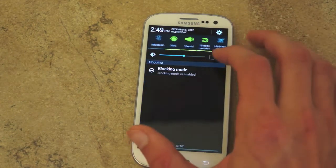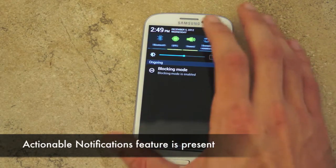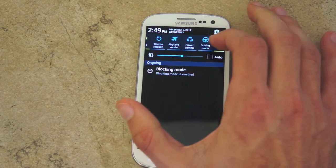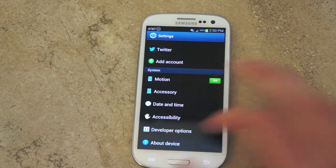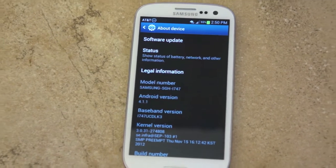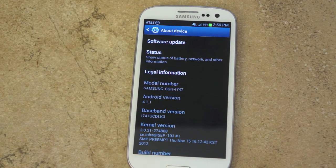Going into Settings, they also changed the toggles — I think the driving mode may have been added with the Jelly Bean update. If you go to About Device, you can see it is running Android 4.1.1. We don't see the multi-view window that's supposed to be coming — that might be coming in a later update.